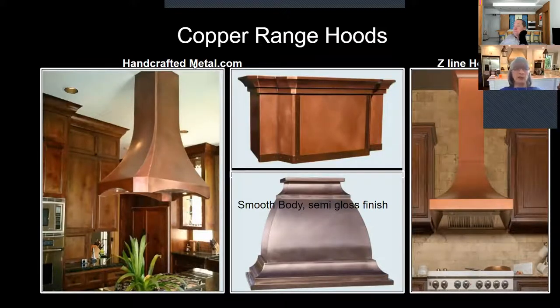Copper range hoods from handcraftedmetal.com run in the $8,000 to $10,000 range — very pricey, but 15 years ago a copper hood was $7,000, so it's roughly where handcrafted copper has always been. You can see how beautiful they are — this bottom one has a semi-gloss finish and smooth body giving a patina. If cost is an issue, Z-Line Hoods has copper hoods with a slightly different patina, but it gives you that copper finish if you're looking for it.